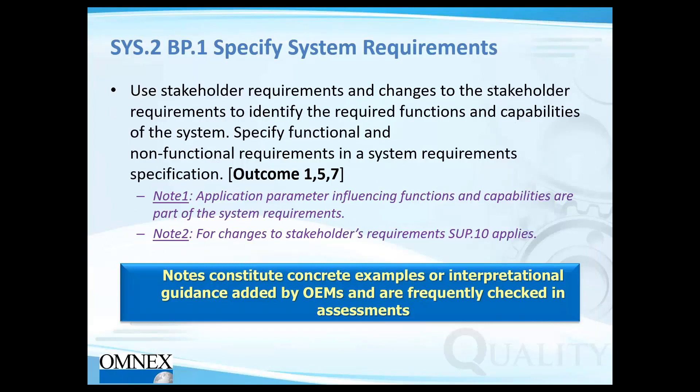Now let's take a sample requirement from ASPICE and see what it means. SYS 2 is the systems requirements analysis process. BP stands for base practice. To simplify: if your project is at level 1, you have to meet all base practices of Automotive SPICE for whatever scope processes you have mapped.